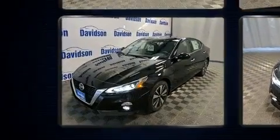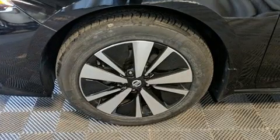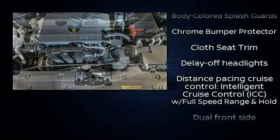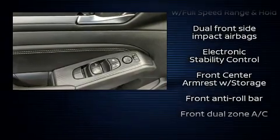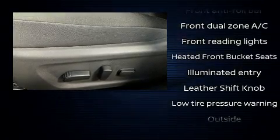Audio features include an AM/FM radio, steering wheel mounted audio controls, and six well-positioned speakers. Nissan also prioritized safety and security by including dual front impact airbags, front and rear side impact airbags.